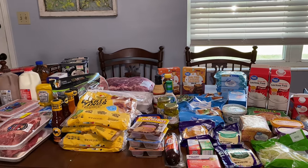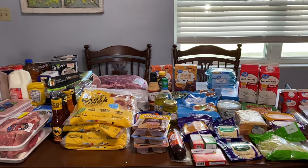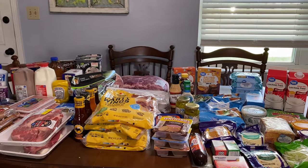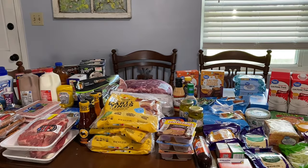Welcome back! Today I have another grocery haul to share. On the table I have Walmart, Piggly Wiggly, and Kroger, and after that I'll show you what I got at Sam's separately.